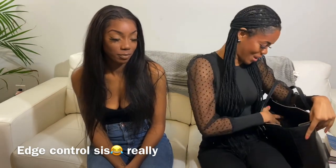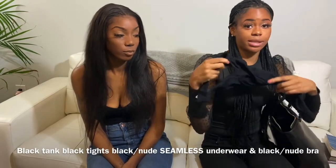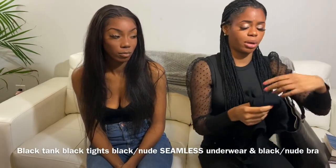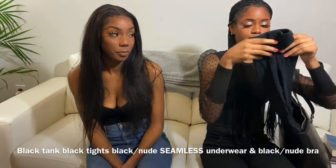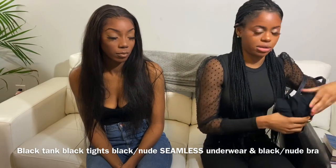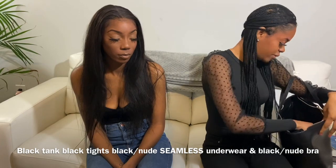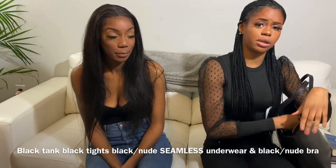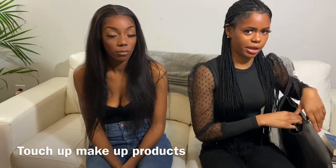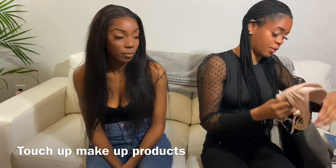I keep some edge control because my edges will be a little wild. I keep an extra black tank top inside my model bag so if I need to change or I'm not liking the cut, I can switch in the bathroom before I walk in. I keep a pair of black tights and a pair of blue jeans. This model bag is huge — it came from H&M for like $15, right before LA Fashion Week. I keep a phone charger, touch-up makeup products like a little foundation, setting spray, and lip gloss. You want to have a nude bra, a black bra, and nude and black underwear as well.